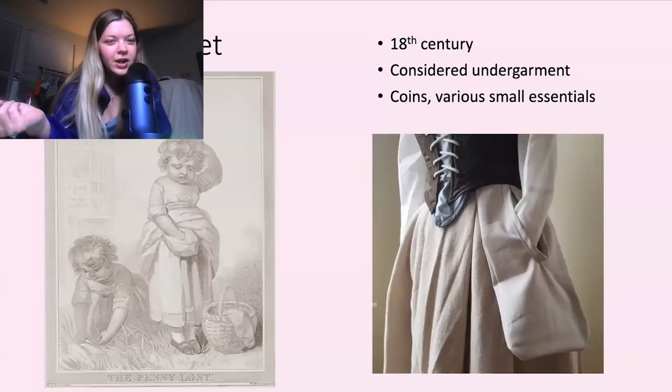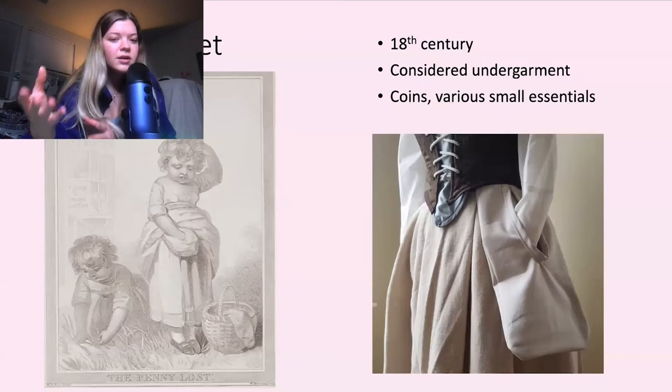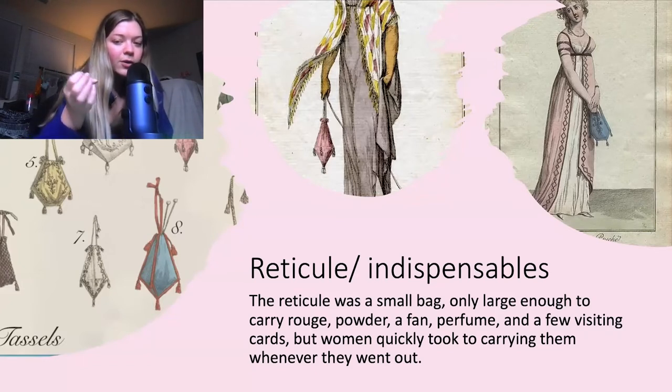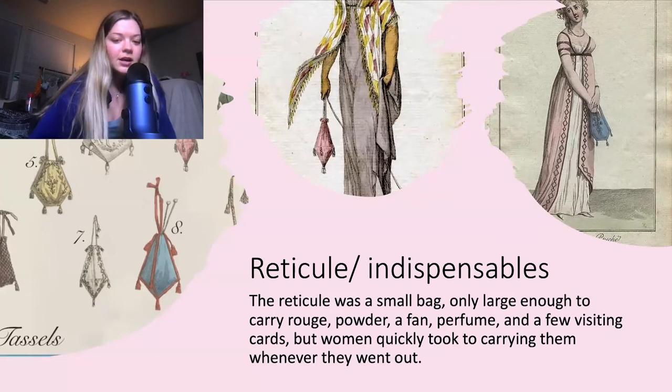The first kind of origin of a purse actually started with the pocket, which dates back to the 18th century. Pockets were actually considered undergarments and women would tie them around their waist with a ribbon — it was an external type of piece. Men's pants had pockets sewn into them, but women's pockets were not like that. The first example of a purse in history I found was called a reticule, or an indispensable. A reticule is a small bag, only large enough to carry rouge powder, a fan, a perfume, and a few visiting cards.